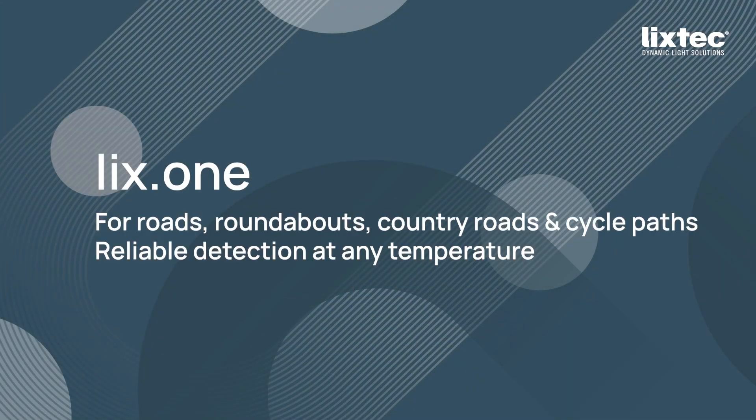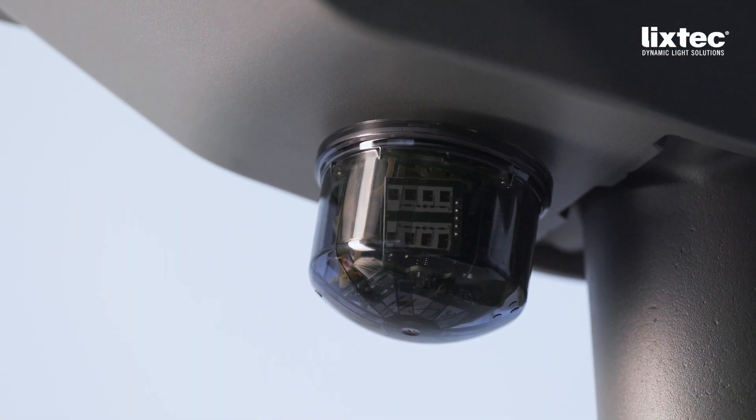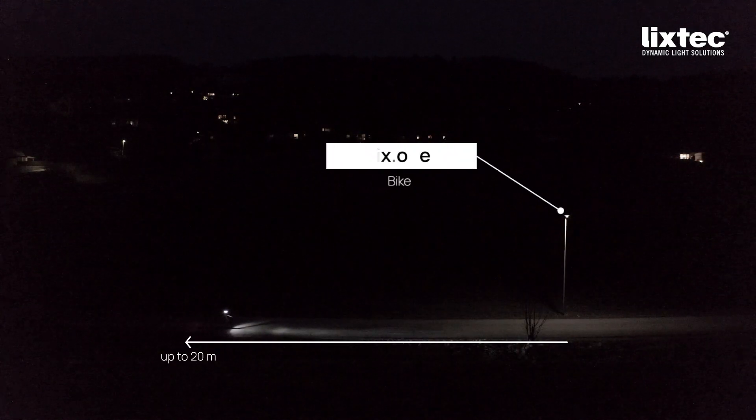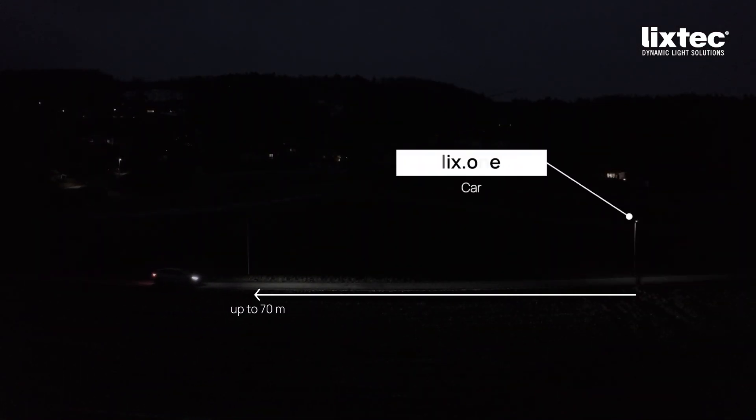Lix One. More range, more control. With two precise radar sensors, Lix One detects objects depending on their size in a detection range of up to 100 meters, even at 110 kilometers per hour. Ideal for country roads, expressways, cycle highways, and roundabouts.